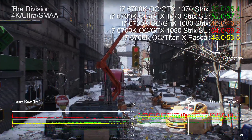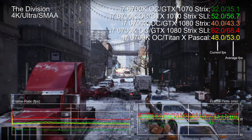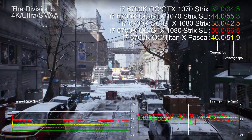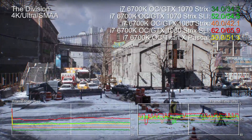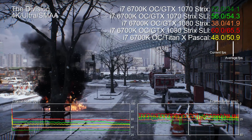If this all sounds too good to be true, well, in some respects it is. In The Division at 4K, the Titan X lags behind both 1070 and 1080 SLI in raw performance, but concentrate on the frame time graph and you'll see severe stuttering issues. While frame pacing problems are mostly a thing of the past, some titles still exhibit the issue — an example of how raw benchmarks aren't always indicative of the actual gameplay experience.